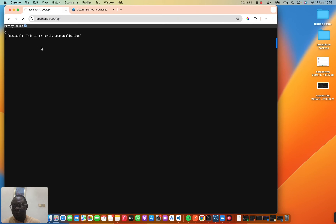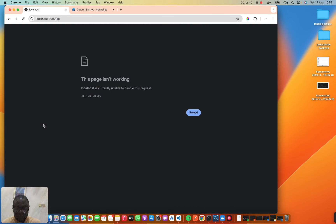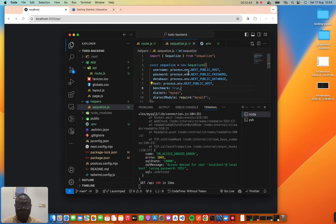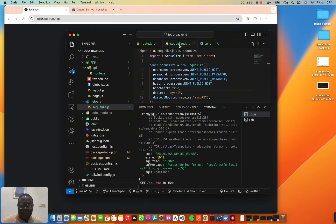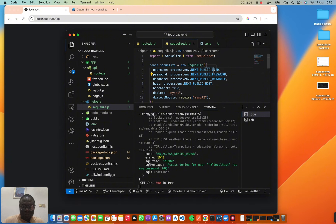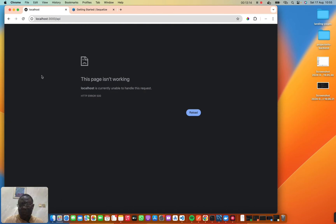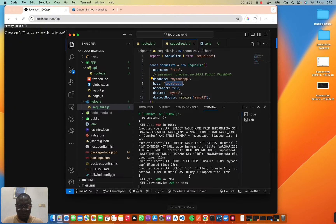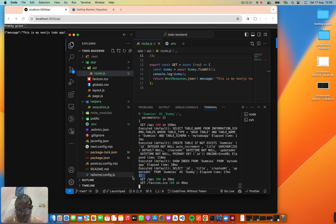We hit an error — I can see the bug: `username` was wrong. Let me fix that. Now let's test — we've connected to our database successfully. Dummy returns an empty array, so the database connection is working. Let's clear this out and move on.